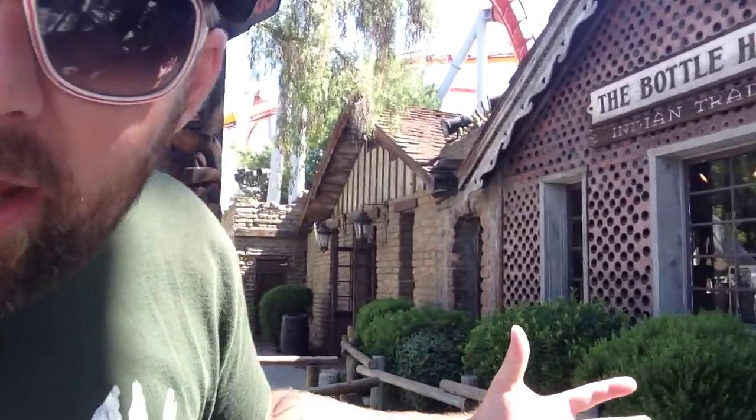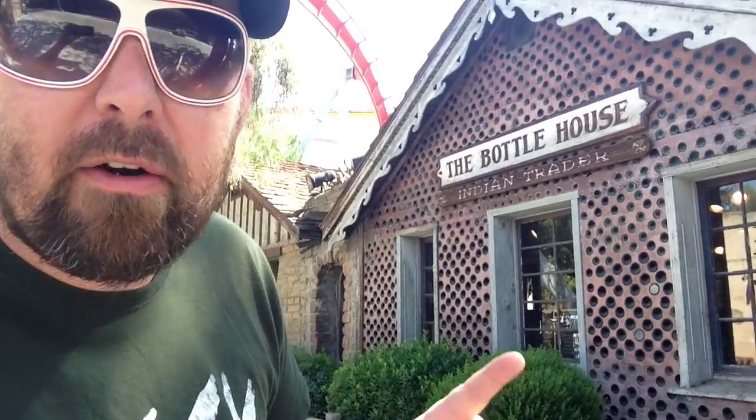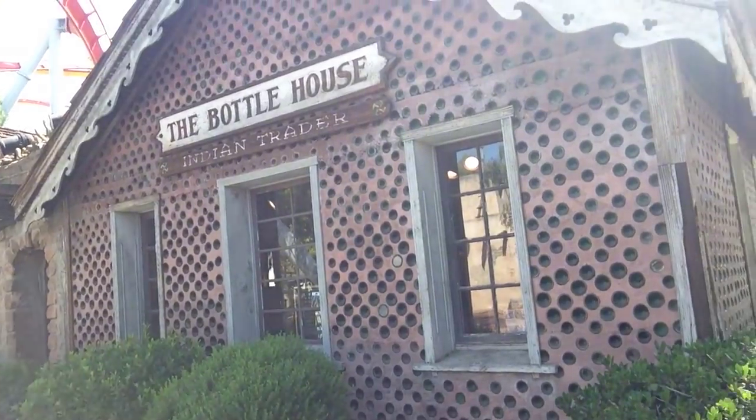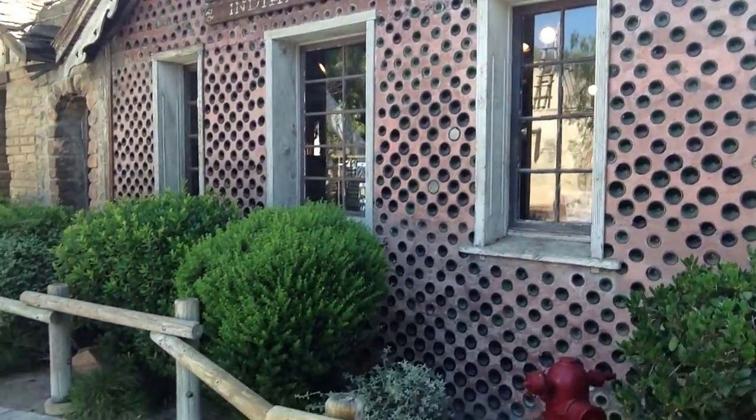I'm talking about this — the fantastic house made of, that's right, made of bottles. It's the Bottle House. And the reason it's called the Bottle House is for a very good reason: it is made out of legit glass bottles.